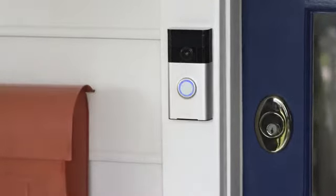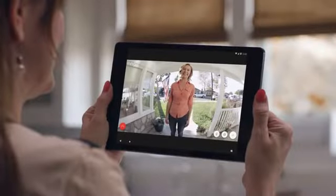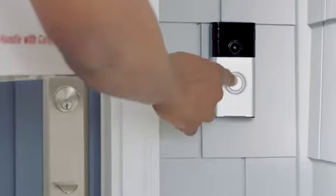Ring streams HD video and audio over your home Wi-Fi to mobile devices. With Ring, you'll never miss a visitor.